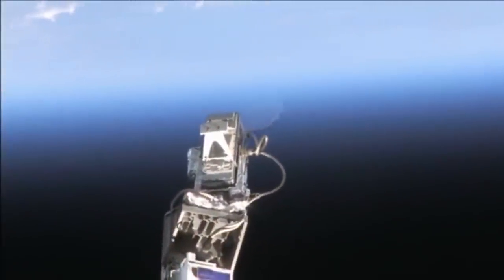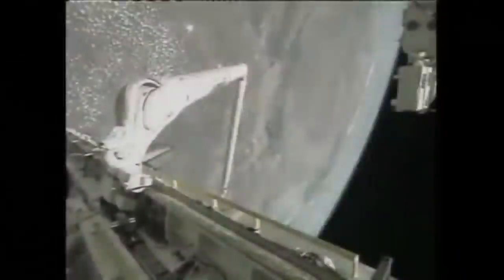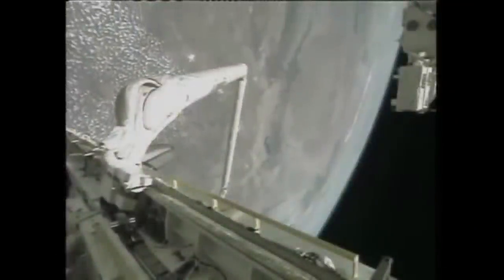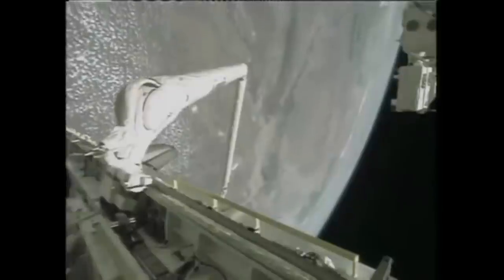On Flight Day 6, the members of Endeavour's crew performed a focused inspection of an area of thermal protection tiles on the bottom of the orbiter. The tiles were damaged during launch, and detailed data provided by the orbital boom sensor system was needed to make sure the orbiter could re-enter the Earth's atmosphere safely.